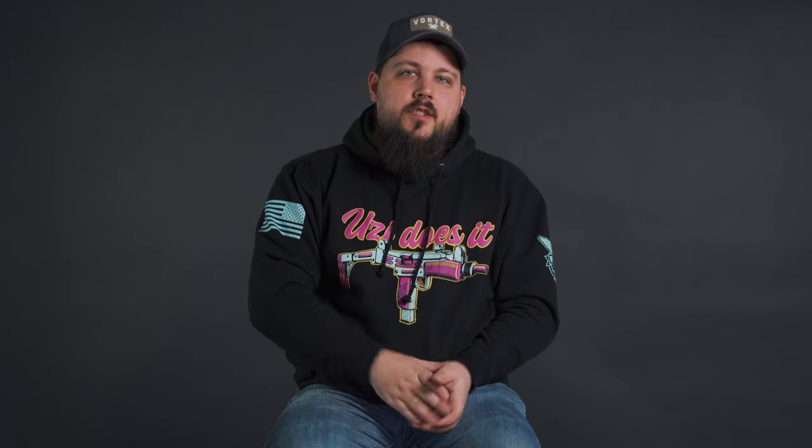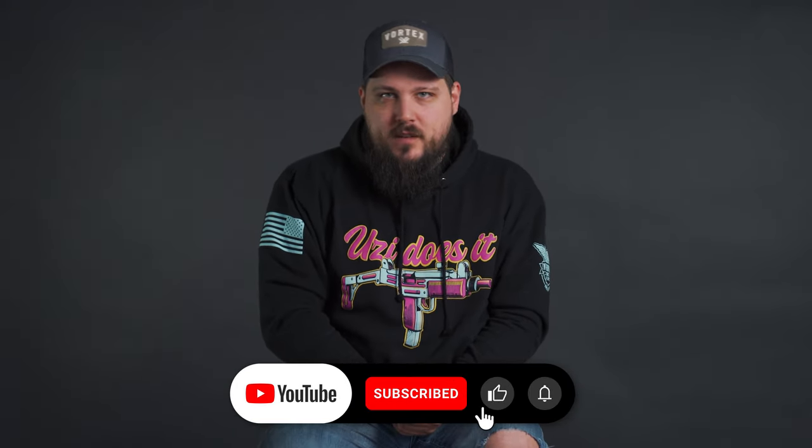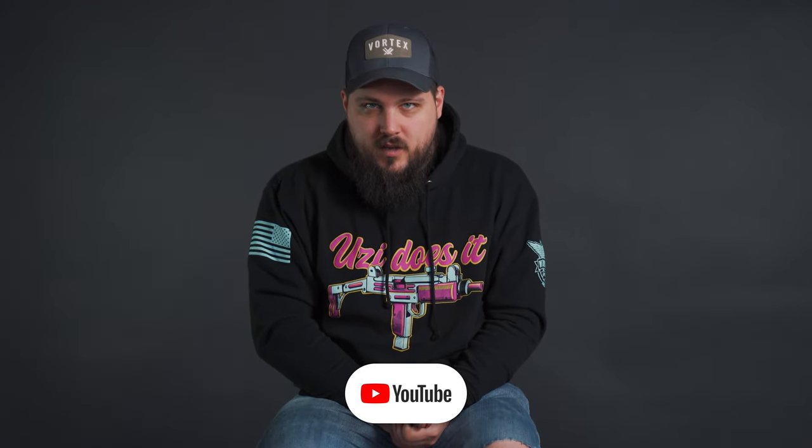So there you have it, guys — that is our tour of the Vortex facility and the Vortex Edge facility. Big shout out to Vortex and Vortex Edge for having us down, showing us around, and taking us on a tour of the grounds. If you guys need to check out some optics, whether it's a rifle scope, a red dot, or even some really cool gear, you can check all that out on the Vortex website. Don't forget to smash that subscribe button so you can keep up with all the awesome We The People Holsters content. My name's Dustin — we'll see you guys on the next one. Stay free, friends.